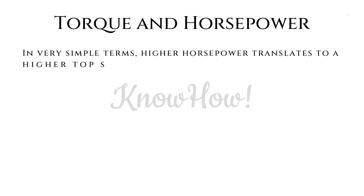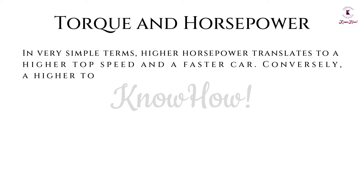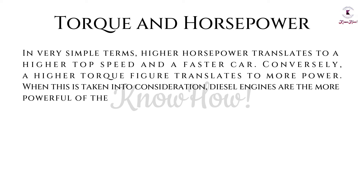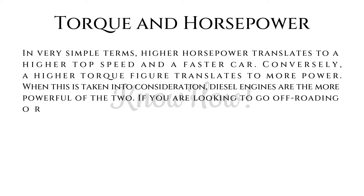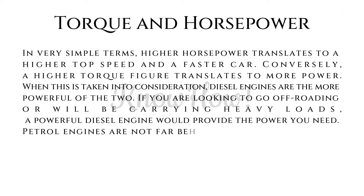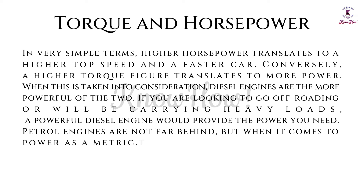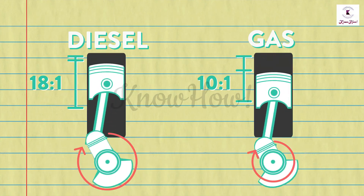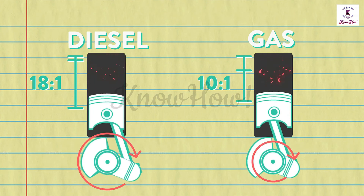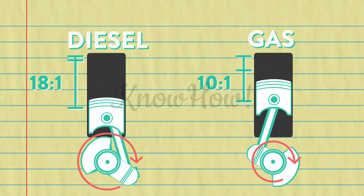In terms of torque and horsepower, higher horsepower translates to a higher top speed, while a higher torque figure translates to more pulling power. Diesel engines are the more powerful of the two — ideal for off-roading or carrying heavy loads. Petrol engines are not far behind, but lose out to diesel on raw power. Also, diesel engines never rev as high as petrol engines because the piston must travel further for its full rotation, while petrol engines use a shorter stroke to move the piston in quicker bursts, allowing higher engine speeds.